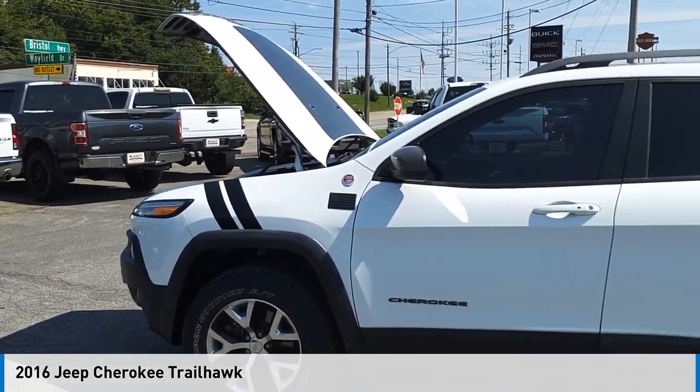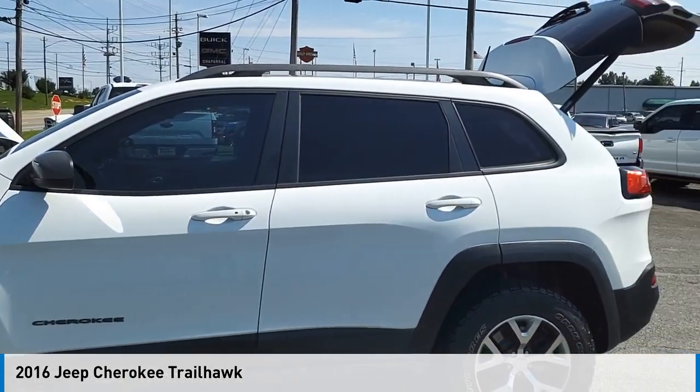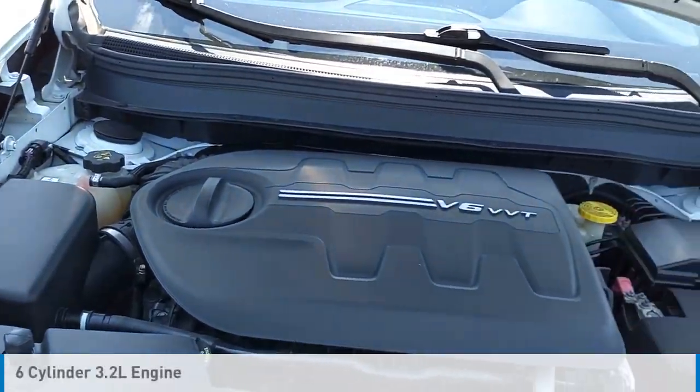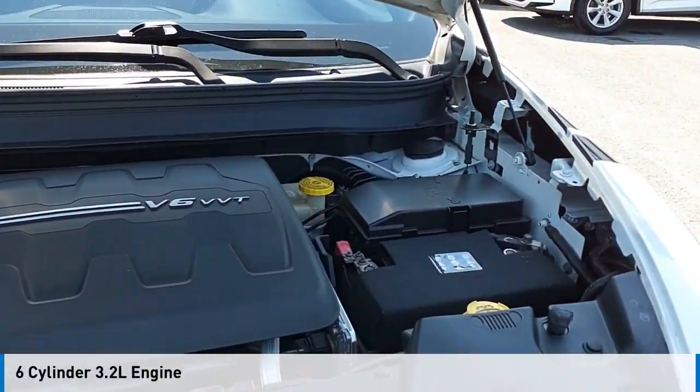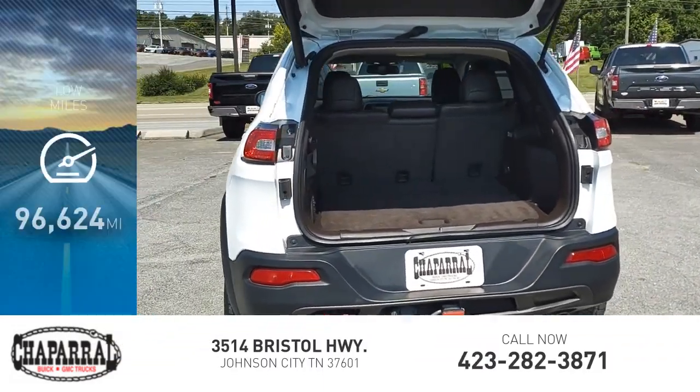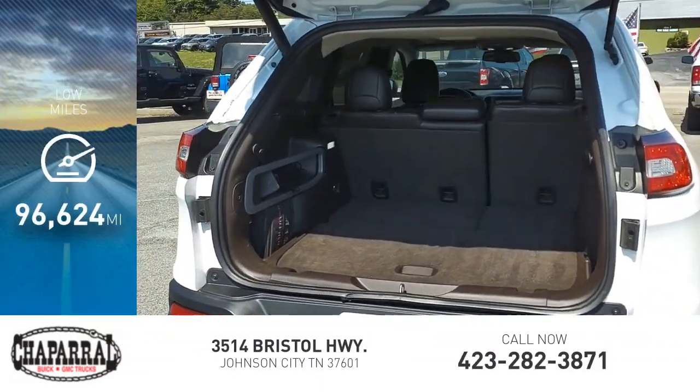Make a great choice today with the 2016 Cherokee. This vehicle is powered by a four-wheel drive, six-cylinder, 3.2-liter engine and is priced below $20,000. This vehicle has less than 100,000 miles.